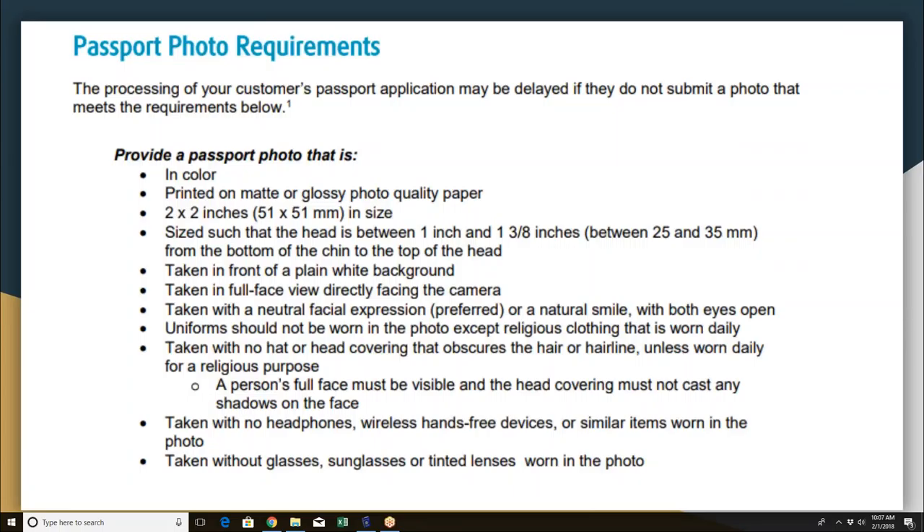Get down to the customer's face level. A lot of people think you can't have any smile on a passport photo — you can have a smile, it just has to be a natural smile, and you have to make sure their eyes are open. No crazy faces or exaggerated expressions. You can't have a uniform on. No glasses, no sunglasses, no headphones. The glasses requirement might catch a couple of people, so make sure all your associates are aware of that.